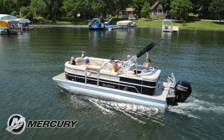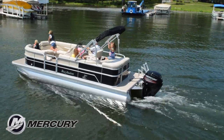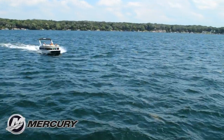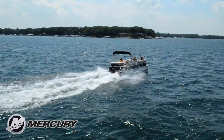This Adventure 225CR is powered by a Mercury 90-horsepower four-stroke outboard motor. Using a Spitfire prop, with a top speed of 28.2 miles per hour, the best fuel efficiency is traveling at 14.3 miles per hour, which will allow 6.2 miles per gallon at 3,000 RPM.